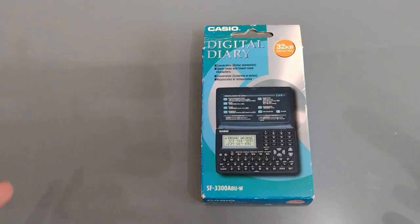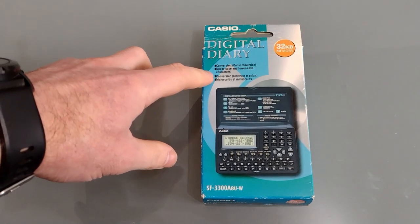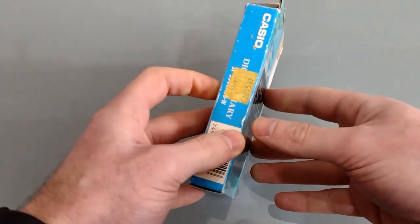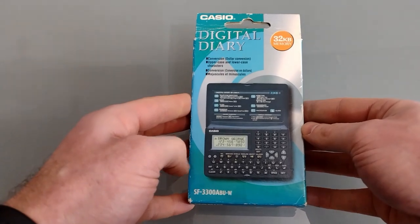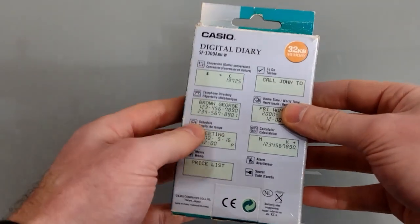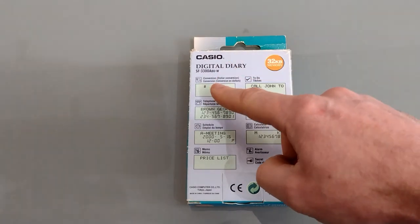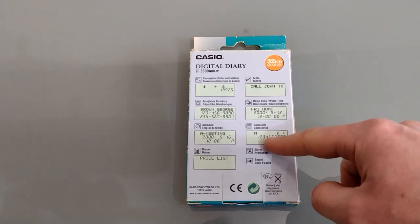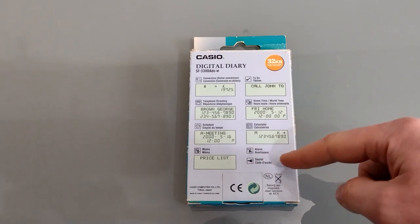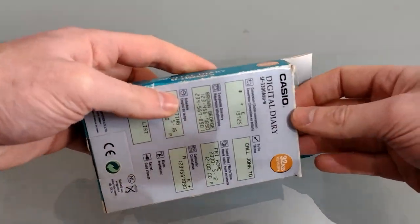So let's take a look at this one. We've got 32k of memory — a big selling point. There's conversion, upper and lowercase characters, and then the same in another language. On the side there's a sticker saying this was $11.99 — not sure if that would have been new or discounted. On the back it tells us a little more: conversion, to-do list, telephone directory, home time and world time, a meeting schedule, calculator, memo pad, alarm, and a secret function.